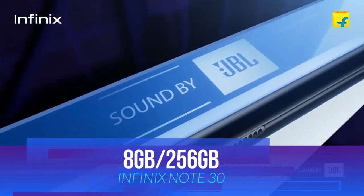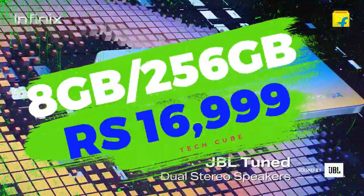The top variant with 8GB RAM and 256GB storage will get you this phone for around 17,000. The next phone is at number 3: the iQoo Z7S smartphone.